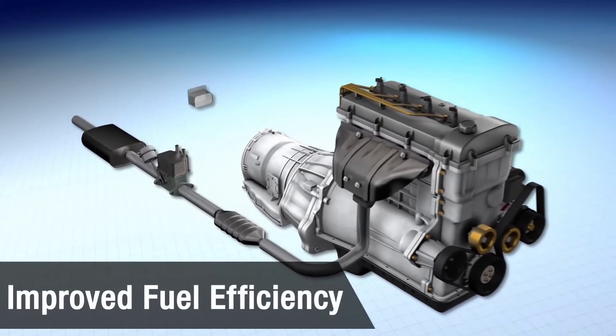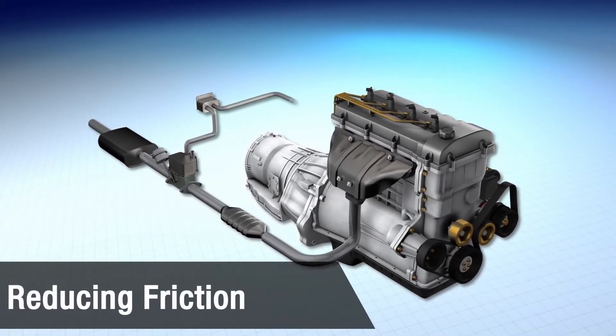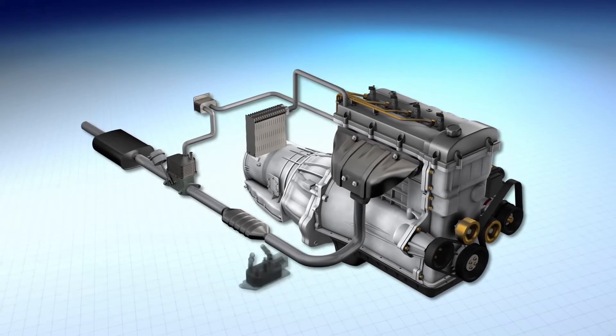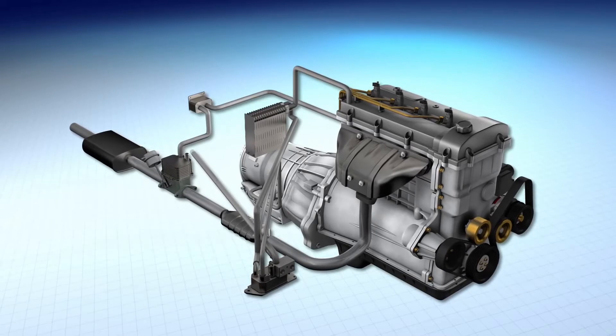EGHR improves fuel efficiency by rapidly warming powertrain fluids and thereby reducing friction. It accomplishes this by capturing the waste thermal energy to warm up the cabin and reduce parasitic losses in the engine, transmission, and axle.